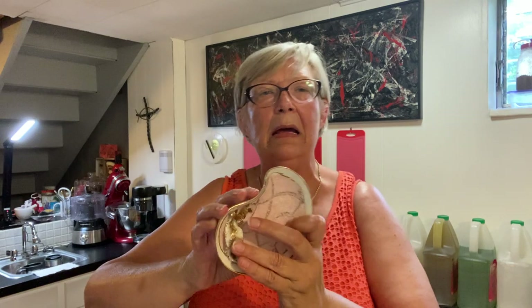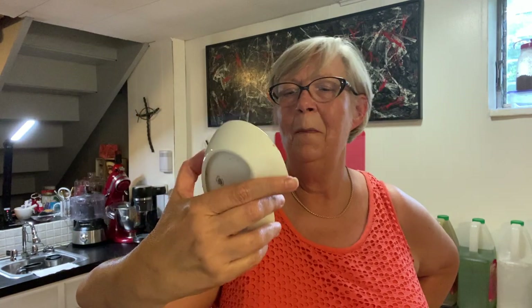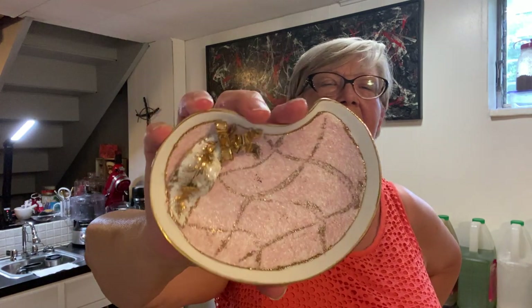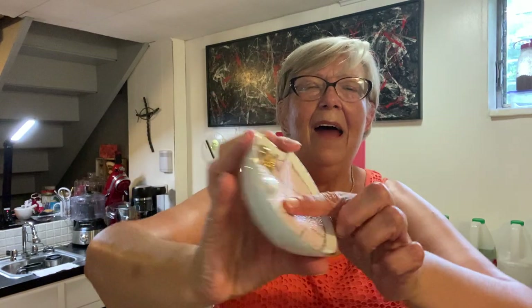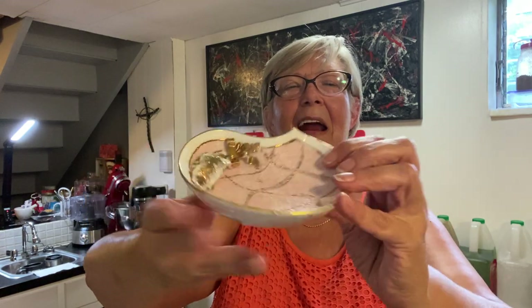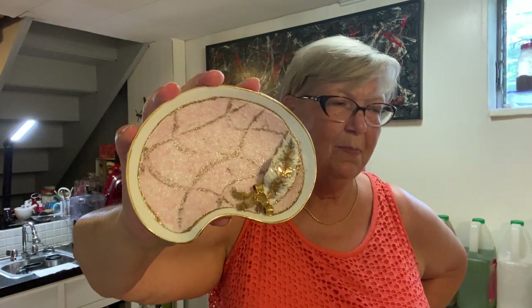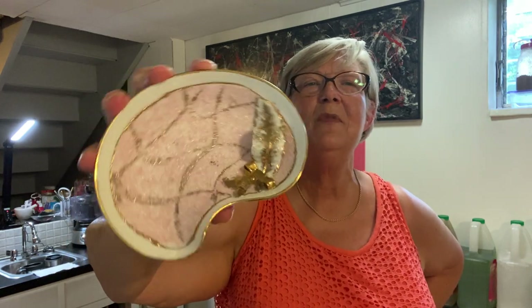I got this at a thrift store — this is a Lefton little trinket dish, a jewelry dish. It's got the classic mid-century pink and gold, and the pink part in here is textured, as well as the leaf is textured. Not a crack or chip on it. It kind of reminds me of a paisley shape.